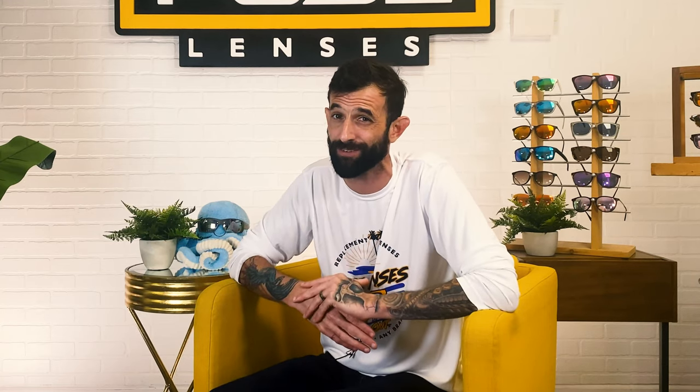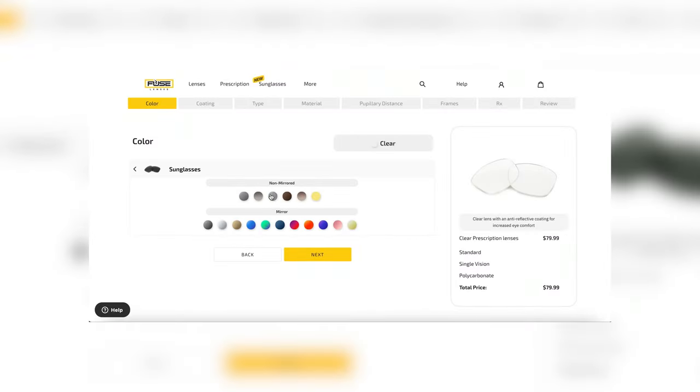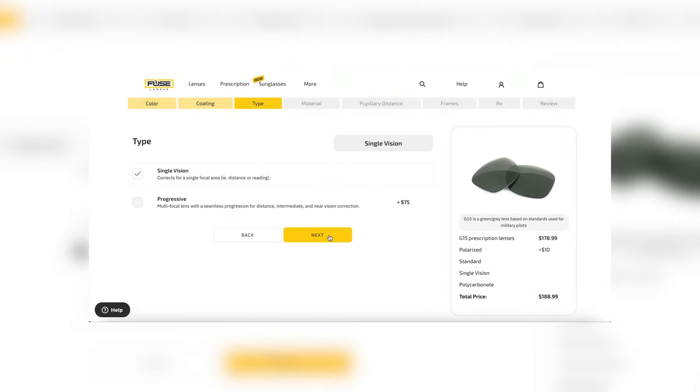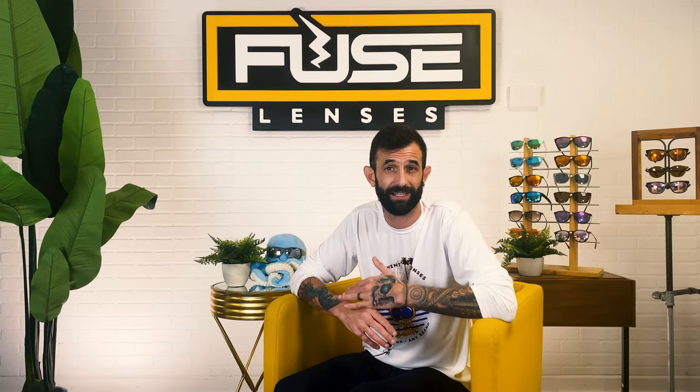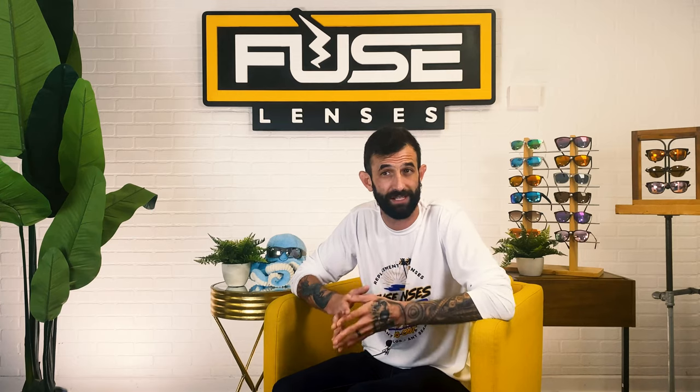But what if you wear prescription glasses or contacts and need the added layer of clarity for perfect shooting vision? You don't have to look far, because Fuse Lenses offers polarized lenses and sunglasses that can be easily customized for your prescription. Just order your favorite lens style on our website FuseLenses.com, email us your RX prescription, and we'll get you your personalized, polarized shooting shades back to you in a few weeks.